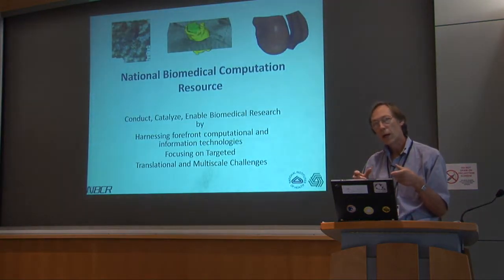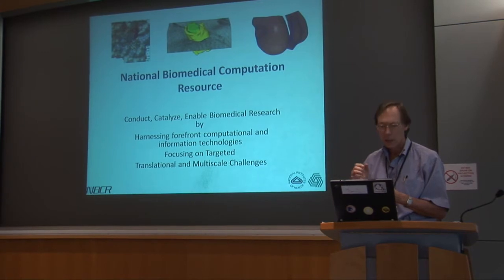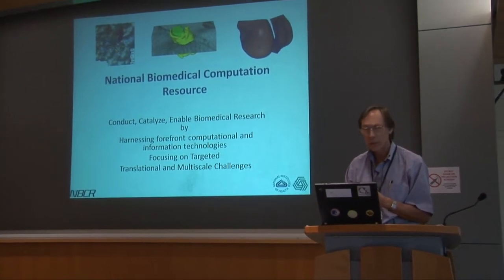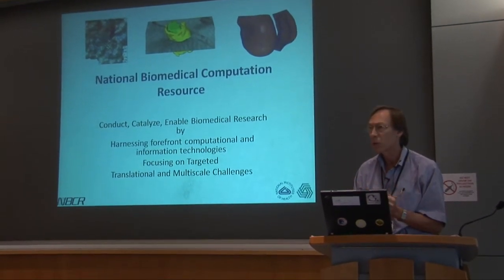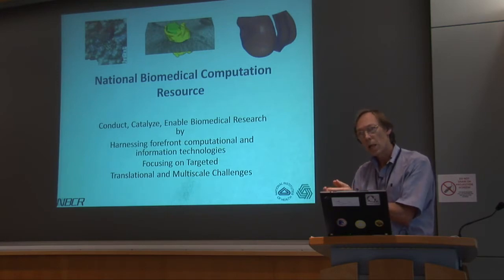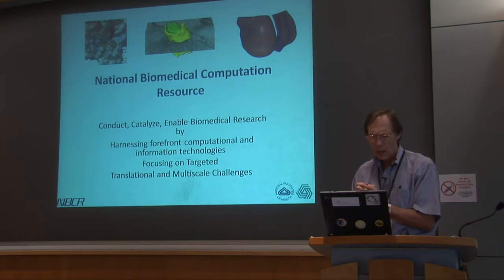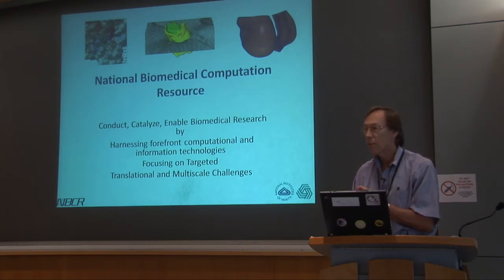To do that, I want to talk about this resource — NBCR, the National Biomedical Computation Resource. It is really here to help enable, catalyze, and conduct biomedical research by combining computational informatics technologies and focusing them on targeted translational and multi-scale challenges in the biomedical arena.